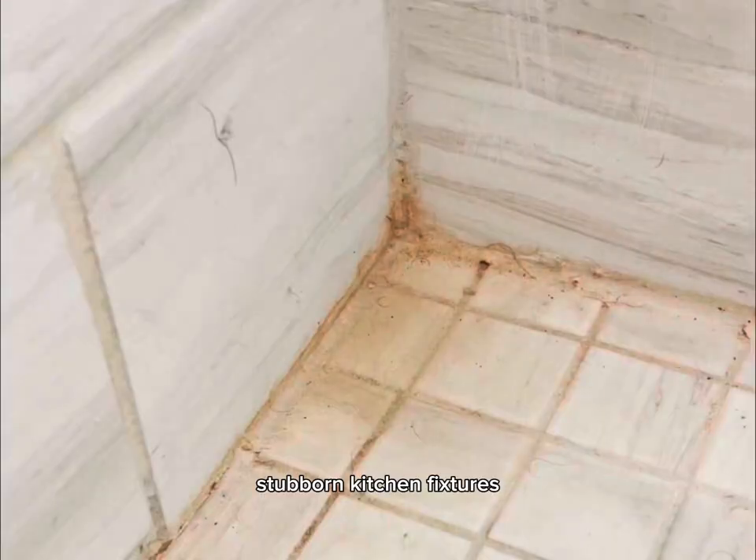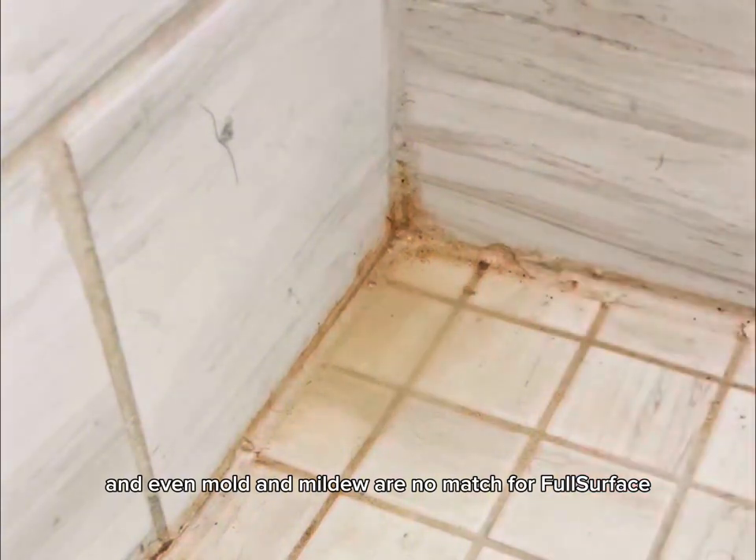Grimy bathrooms, stubborn kitchen fixtures, and even mold and mildew are no match for Full Surface.